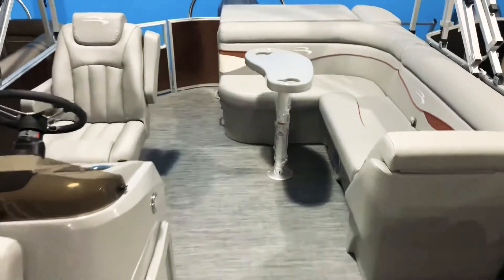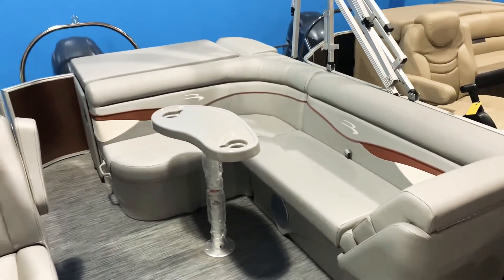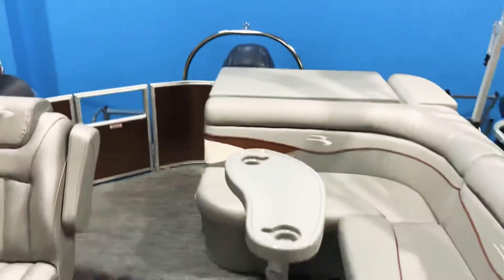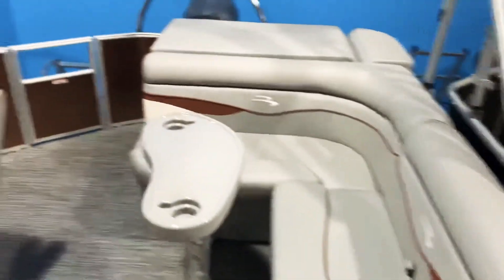Heading through the cockpit here, you can see the cockpit table — it's a Kingney style table that swivels around. We also have storage underneath all the loungers, like so. This lounger here has a nice storage compartment as well — a really nice place to stick a garbage can, cleaning supplies, things like that.